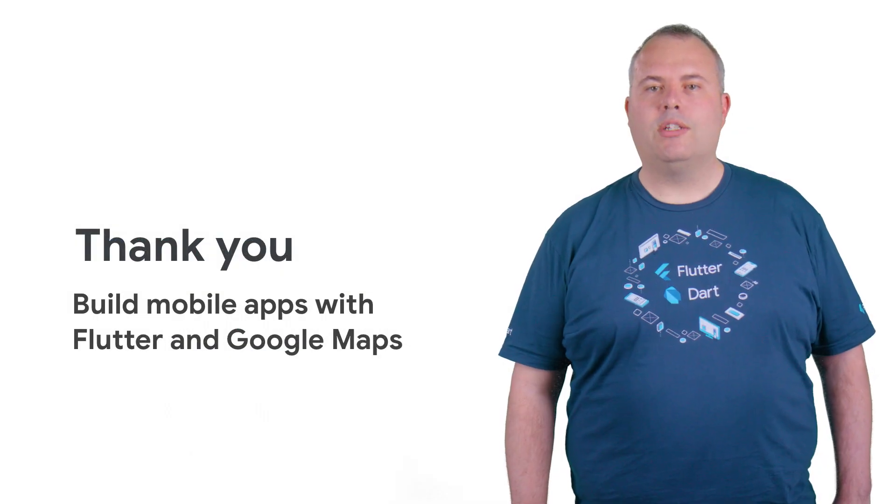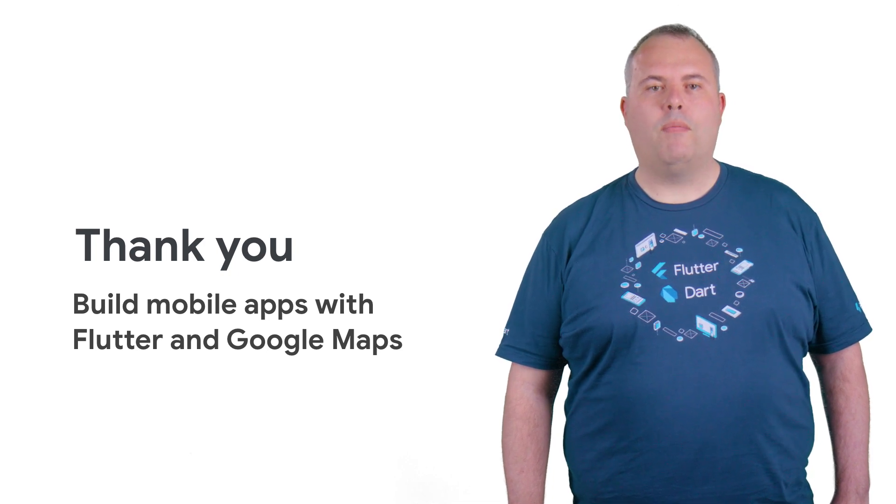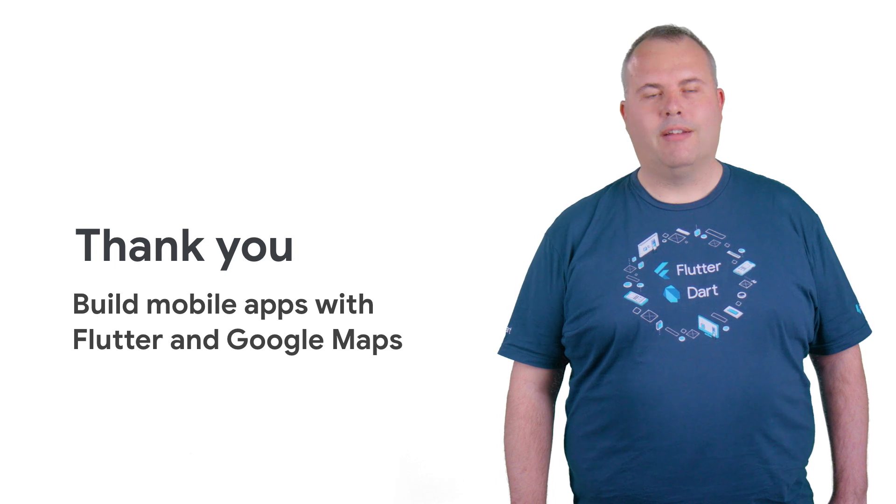To watch the full talk, check out the link in the description below. And don't forget to subscribe to the Cloud YouTube channel for more great Next Rewind content. Thanks for watching.